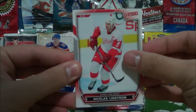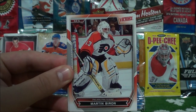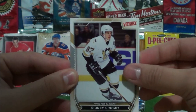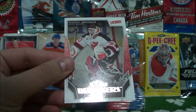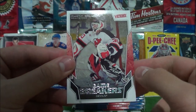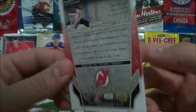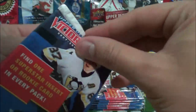Nicholas Lidstrom. Brian Ralston. Martin Birol. Manny Fernandez. Sidney Crosby. And Game Breakers — Martin Brodeur. Very nice. On to pack number 5.